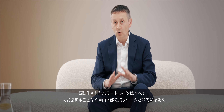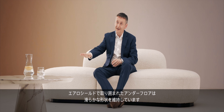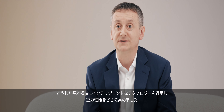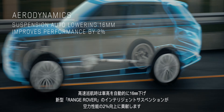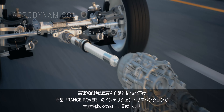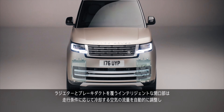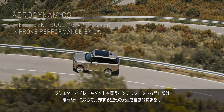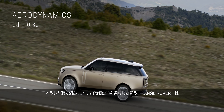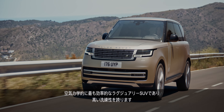Being electrified by design, all powertrains are packaged under the vehicle without compromise, maintaining a smooth underfloor profile enclosed by aeroshields. We then applied intelligent tech to further enhance aero performance. By automatically lowering 16mm when cruising at highway speeds, new Range Rover's intelligent suspension contributes 2% to aerodynamic performance. Intelligent apertures covering the radiator and brake ducts tailor cooling airflow to driving conditions, and their ability to close automatically improves aerodynamic performance by 6%. Together, these efforts achieve a CD for new Range Rover of just 0.30, making it the most aerodynamically efficient luxury SUV.